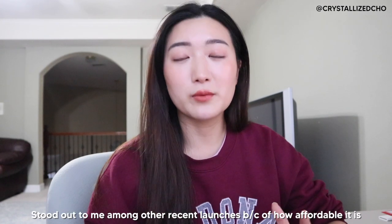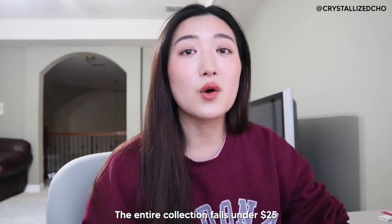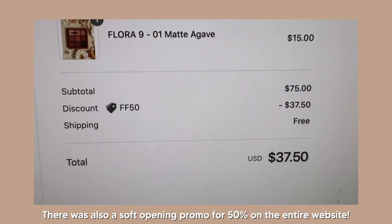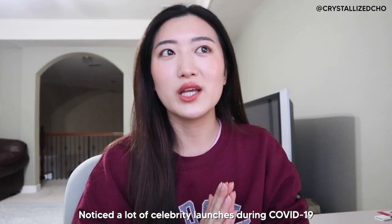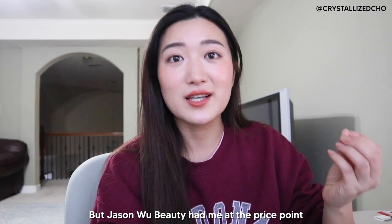I've been really excited about this launch because it's so affordable — the entire collection is all under $25. I ordered myself 6 items including an eyeshadow palette, 4 lip products, and a brow product, and everything totaled up to $37.50. There's been a lot of celebrity launches, especially in 2020 because of COVID, but the biggest selling point for me with Jason Wu Beauty was the price point.